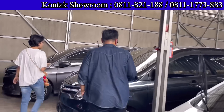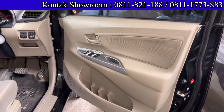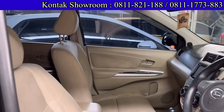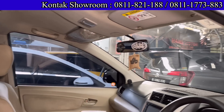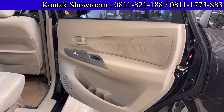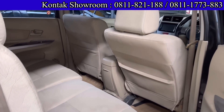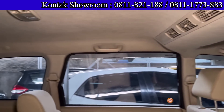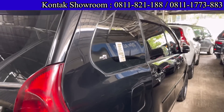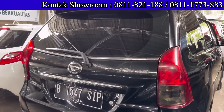Ini mobil yang pastinya cepat laris. Honda Brio Satya R, all new, tahun 2014, mesin 1300 cc, transmisi Matic. Harganya 122 juta. DP 15 juta, angsurannya 3.392.000 selama 4 tahun. Cicilan per hari sekitar 110.000-an saja.